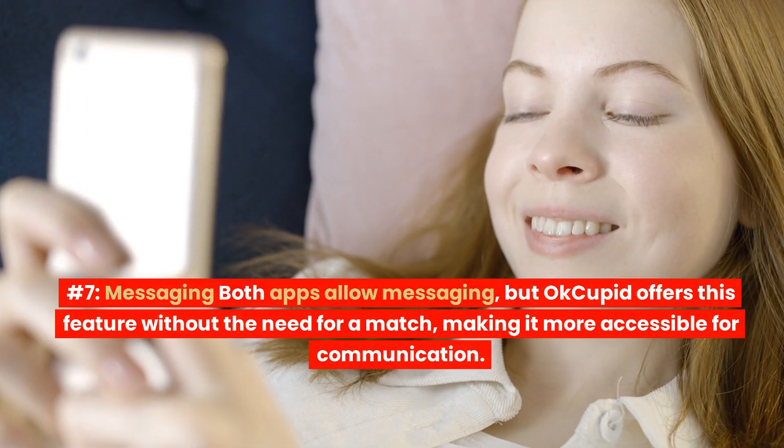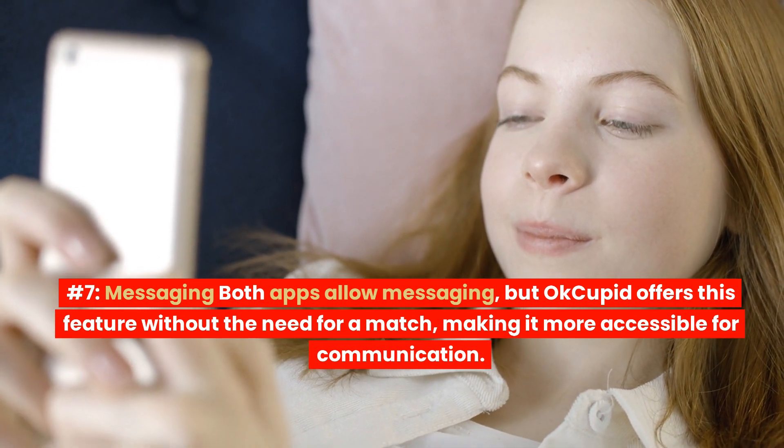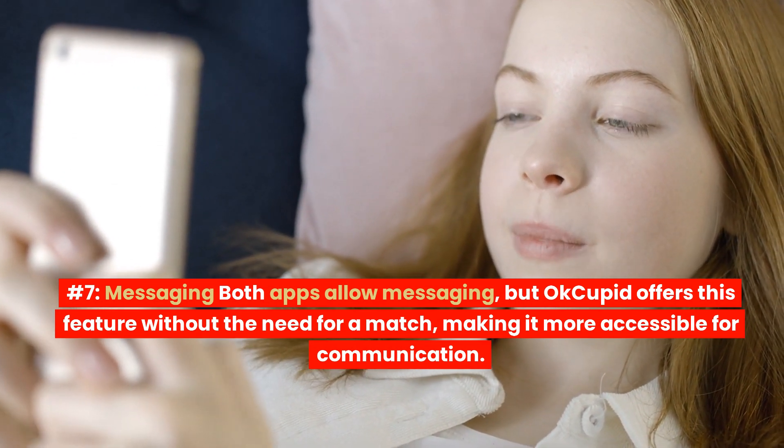Number 7: Messaging. Both apps allow messaging, but OkCupid offers this feature without the need for a match, making it more accessible for communication.